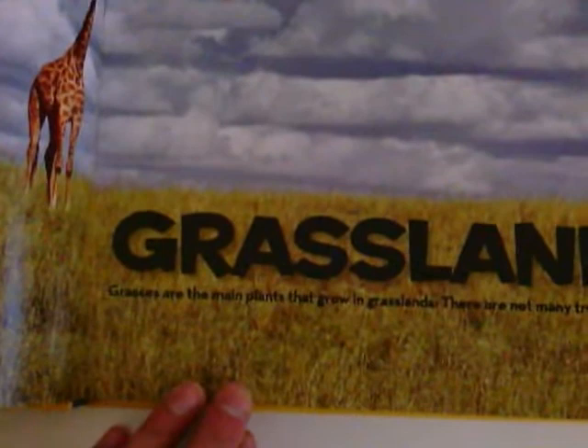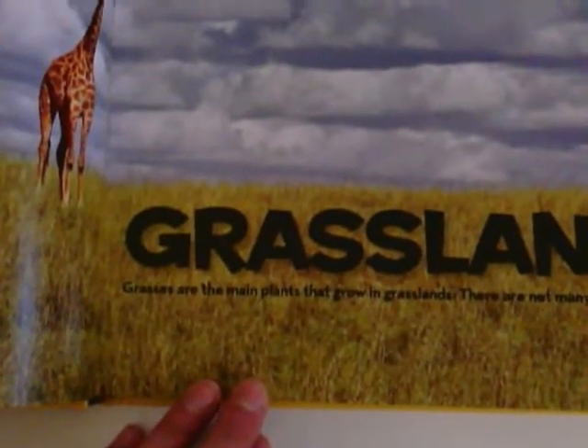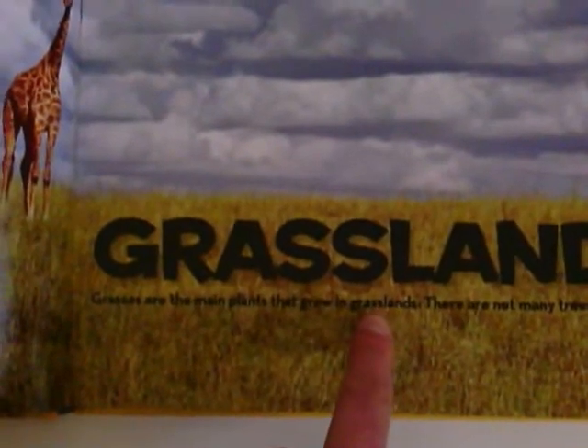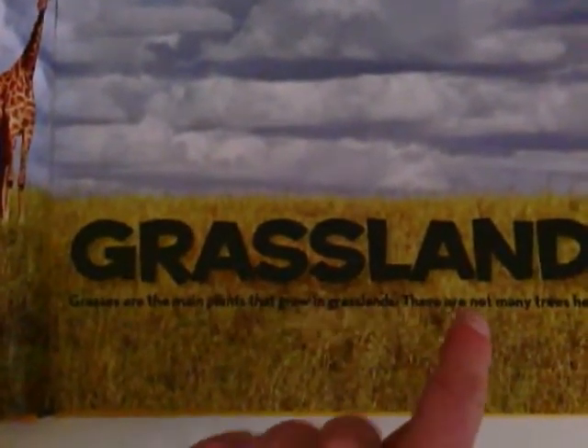Our animal today lives in the grassland. Grasses are the main plants that grow in grasslands. There are not many trees here.